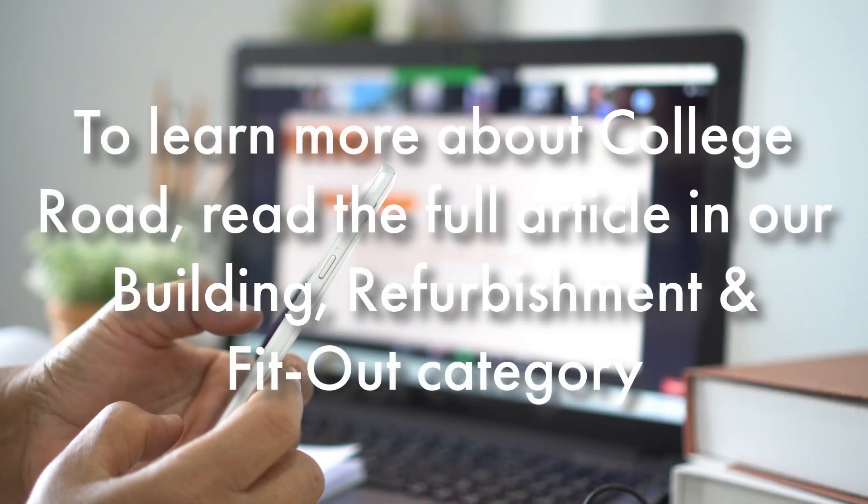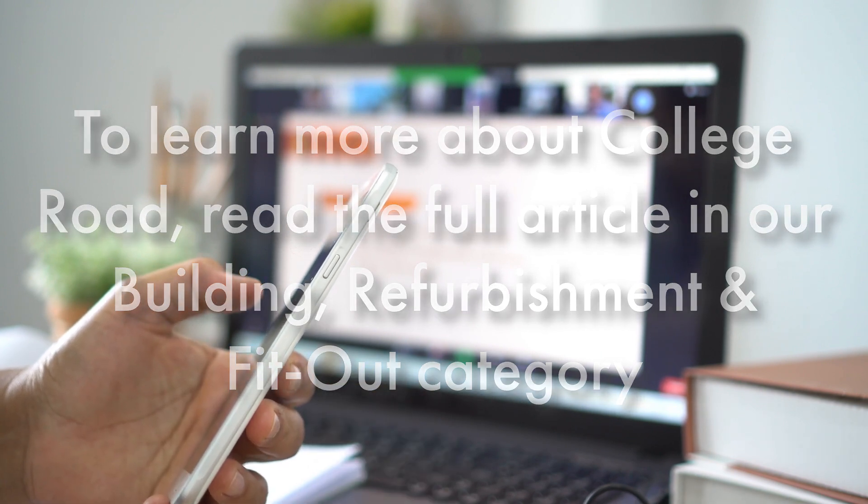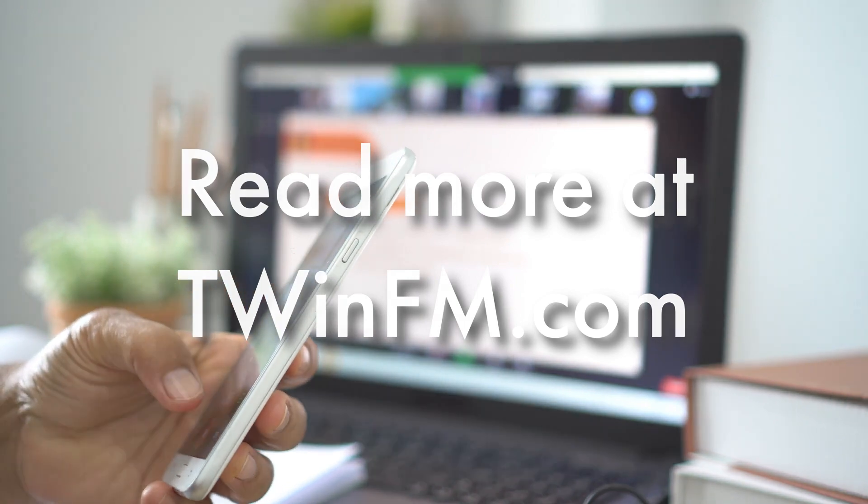To learn more about College Road, read the full article on our building, refurbishment and fit-out category at TwinFM.com.